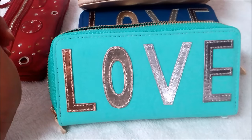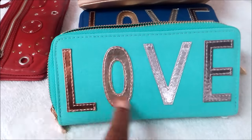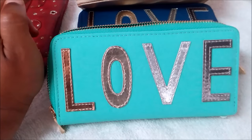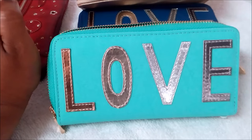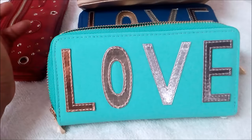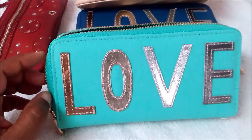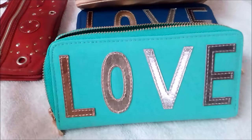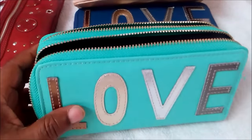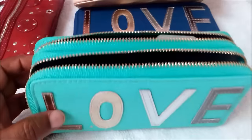Now we're on to the green wallet. This green wallet also has the word 'love' on it with a little bit of gold fabric. Green is a color of the feng shui wood element and represents growth and development. A green wallet will help to contribute positively to your financial situation. Green and money go hand in hand — like the American dollar, which is basically a green color — so in feng shui, green is also a good color for your purse.